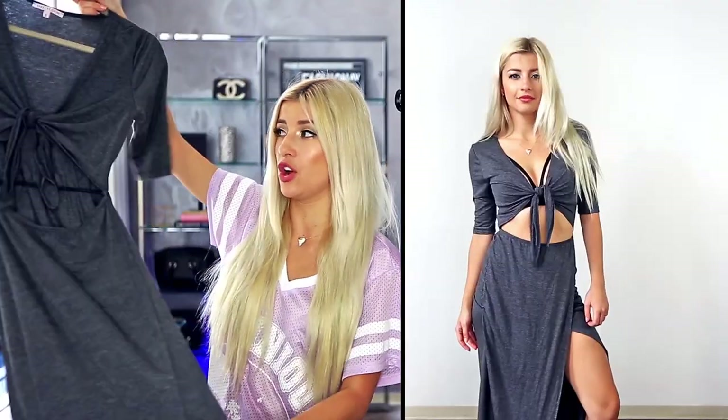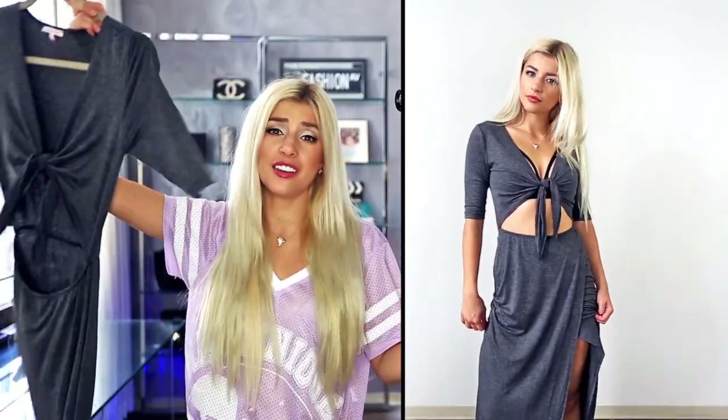Usually with maxi dresses, I'm just like, no freaking way — I'm this small and this dress is just going to swallow me up. But when I tried this on, I was like, yes, I need this in my life right now. It fits amazingly. It is just like the coolest dress. I can wear this with sneakers, with heels, with anything and just look awesome.